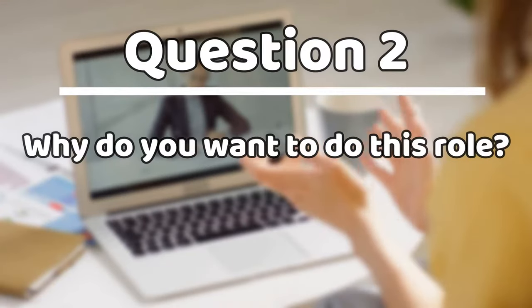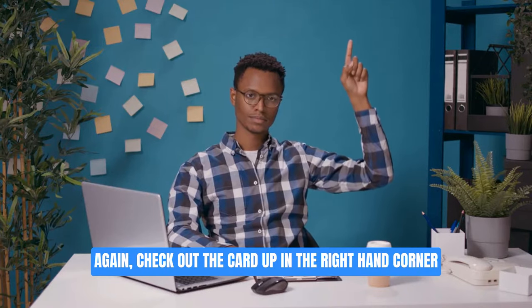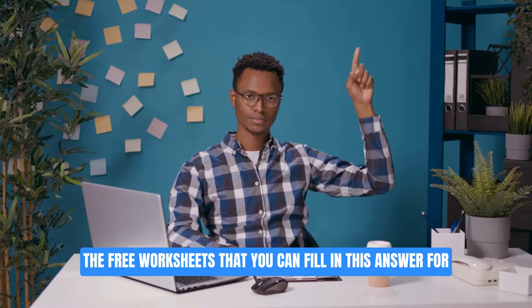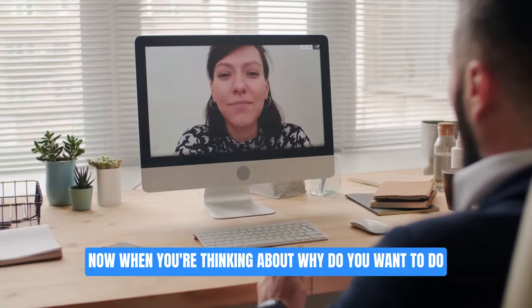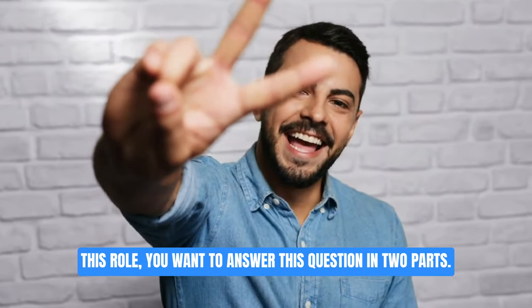Question number two: why do you want to do this role? Check out the card in the top right corner because we've got a more in-depth video including three worksheets that you can fill in to answer this for yourself. When you're thinking about why you want to do this role, you want to answer this question in two parts.